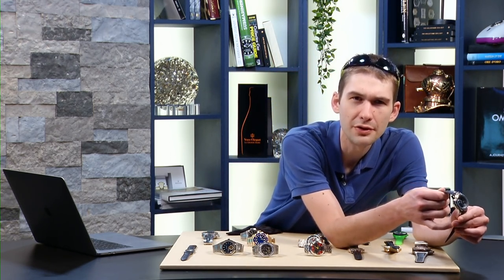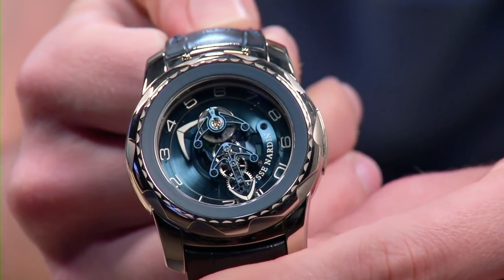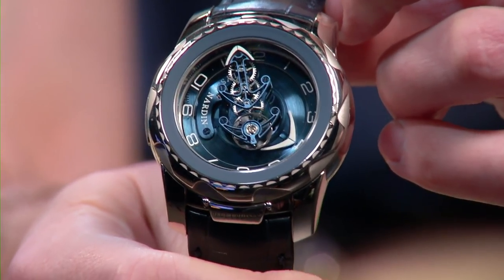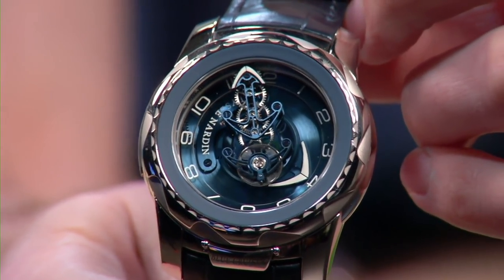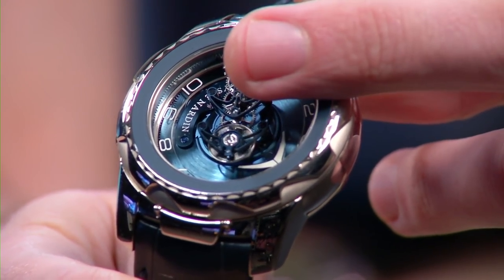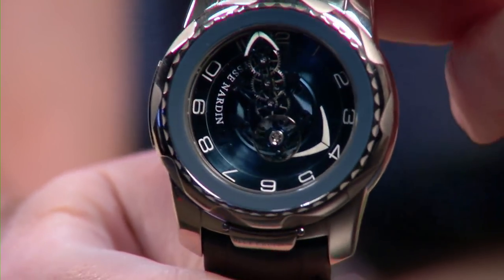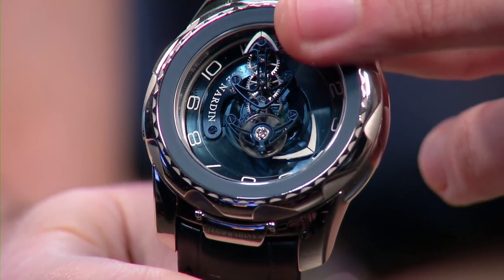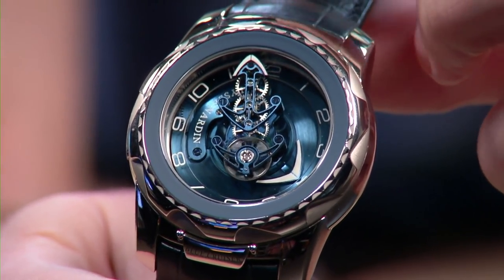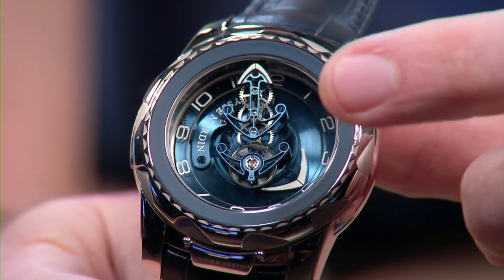Let's talk Ulysse Nardin — a brand maybe not the recipient of enough love on this show. I love the brand authentically. This watch debuted in 2014 — the Blue Cruiser — part of the inaugural family of water-resistant Freaks. Note there is no aperture in the center of the crystal, unlike every Freak made from 2001 to 2013, so it has a 30-meter water-resistant rating. When the Freak came out in 2001, it did three things: gave us a direct impulse escapement, a silicon escapement, and a carousel acting as the indicator of time.